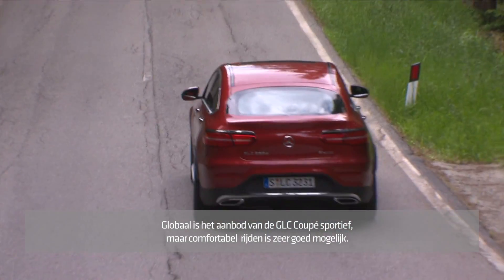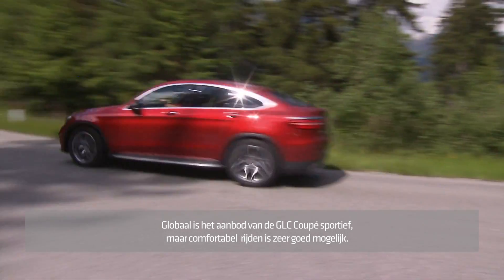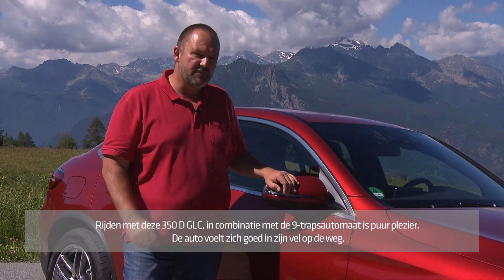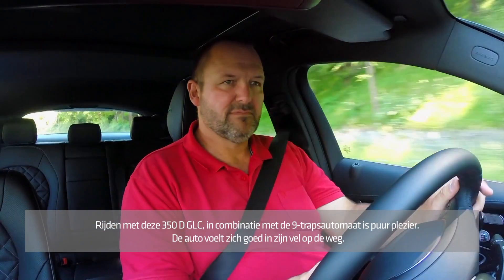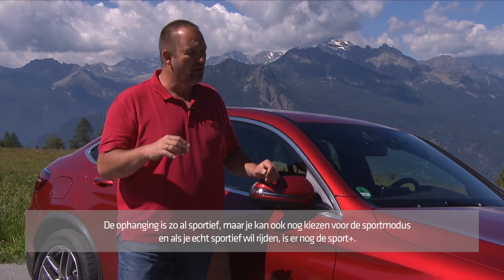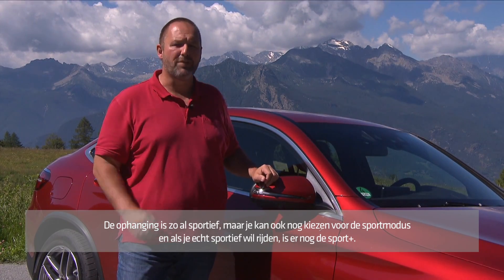Overall, the engineers succeeded in making the GLC Coupe very sporty without big compromises regarding comfort. Driving our GLC 350d Coupe with its 258 brake horsepower and the 9G-Tronic on board is pure pleasure. The car sits well on the road and you can choose from different drive modes. In Comfort, the car is already quite sporty. If you want a bit more, just use Sport mode — the car gets stiffer and a lot more agile. And then if you want real fun, just use Sport Plus.